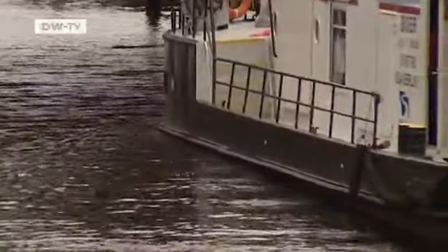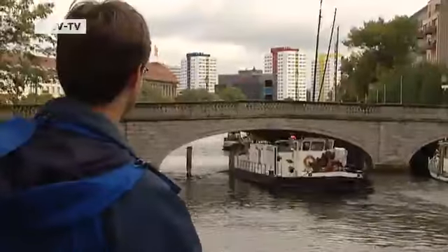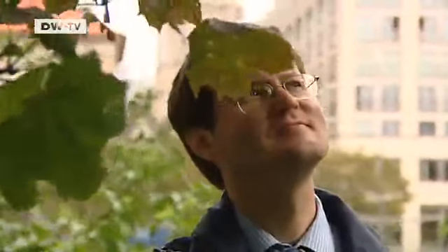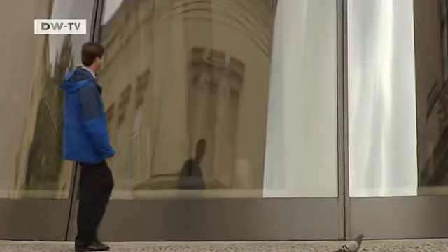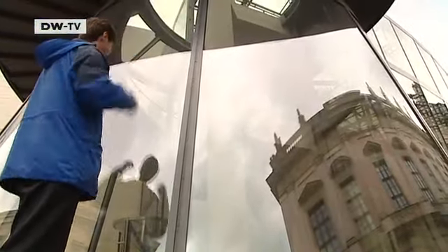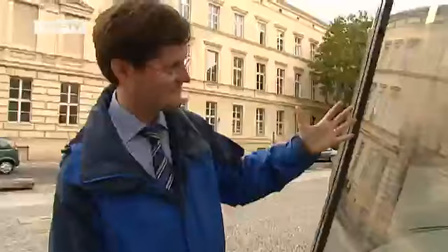Peter Rösner manages the foundation. He's recruited 52 schools for the project. Why do ships stay afloat? Children are naturally curious about how nature and technology work. They want to know where the wind comes from and why we can see our reflections on some surfaces. Hands-on experience is the basis of science for the very young.